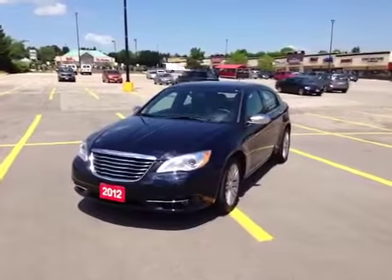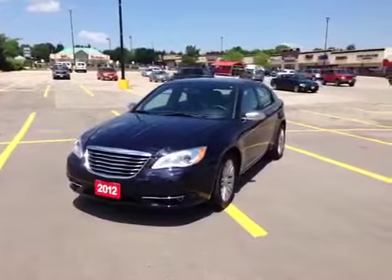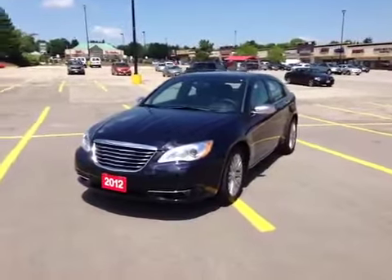Hey guys, we're here at McIver Dodge Jeep in Newmarket, Ontario, right across from Upper Canada Mall, and today we're looking at a pre-owned 2012 Chrysler 200.